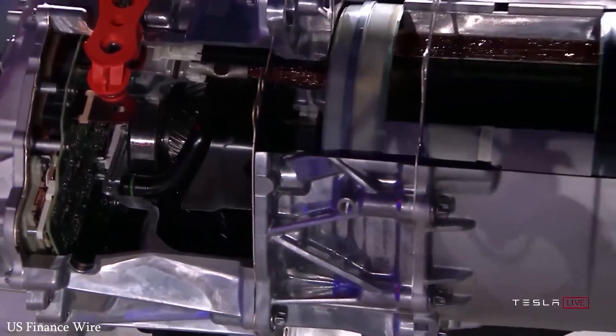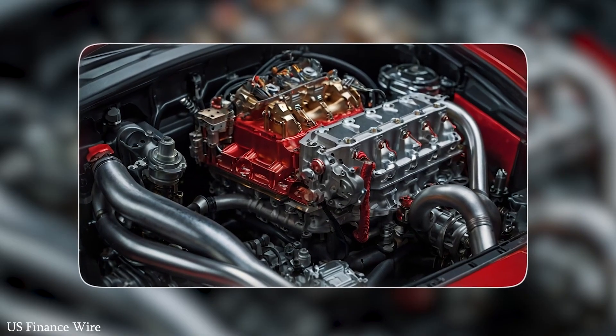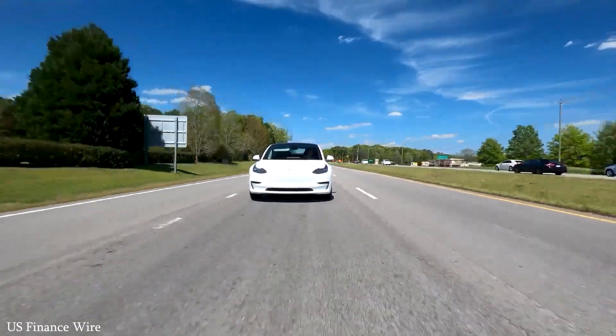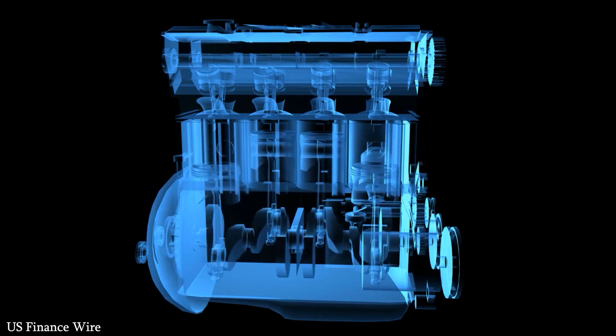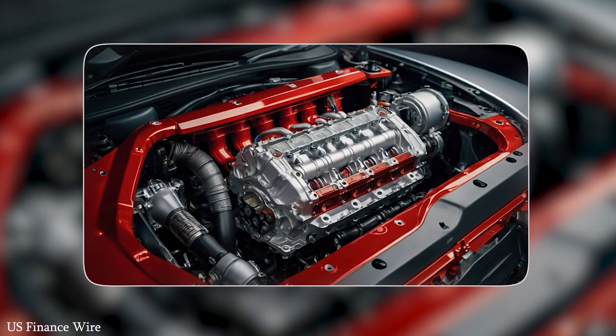Meanwhile, new start-ups like Lucid and Rivian have entered the EV space with innovative ideas, but struggle with scale, pricing, and production delays. Chinese giant BYD is making waves with its affordable EVs, but when it comes to cutting-edge technology, Tesla still holds the upper hand, especially in software.